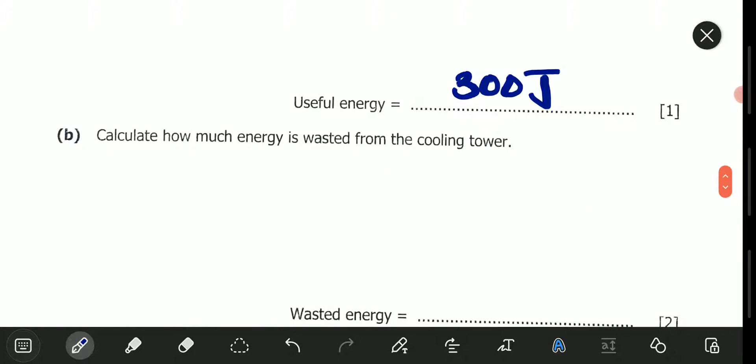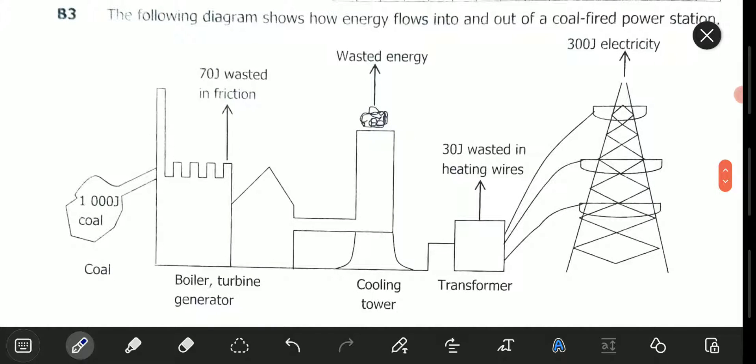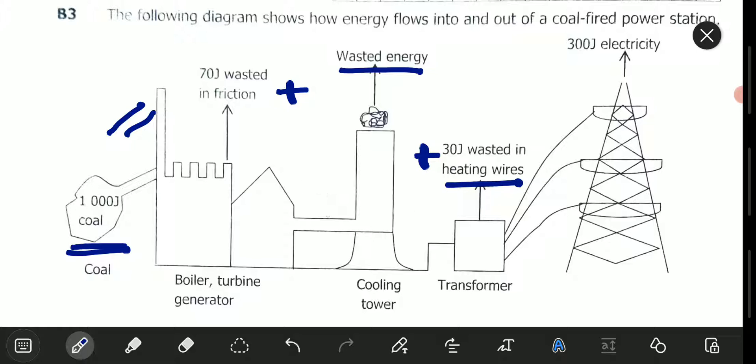Then we go to Part B. B is: calculate how much energy is wasted from the cooling tower. So this 1,000 joules of energy that is being fed in must equal 70 joules plus the wasted energy in the cooling tower (which we'll call X), plus 30 joules plus the useful 300 joules. So: 1,000 = 70 + X + 30 + 300.